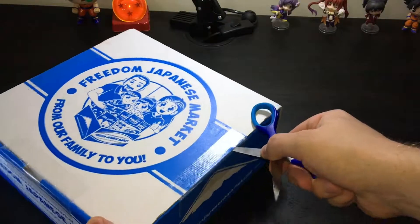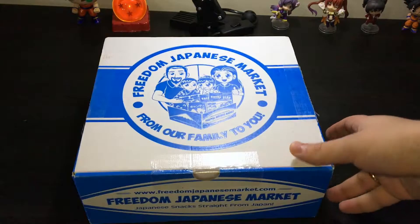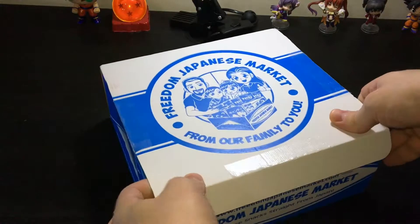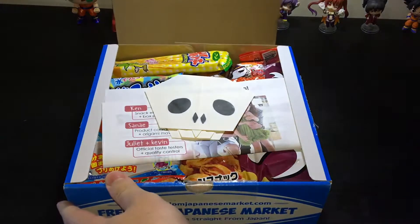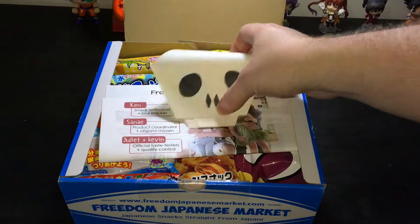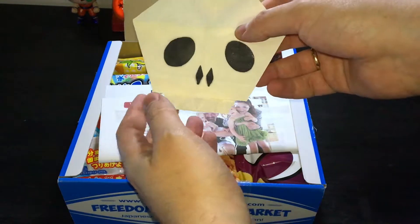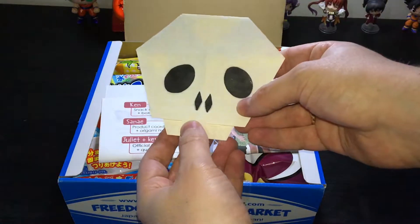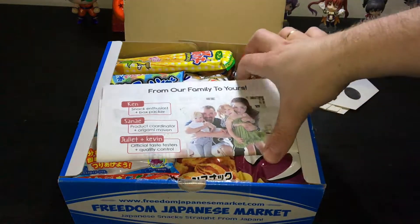Wow, you really care about your box — keep it safe. Okay, a little bit more from the tape. Oh wow, awesome — a lot of snacks! Sounds cool, Halloween theme, nice! Oh I'm lucky — we are after Halloween, but I could put it on my desk, or when my wife gets back from work I can scare her at night.